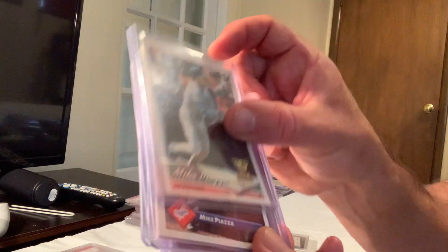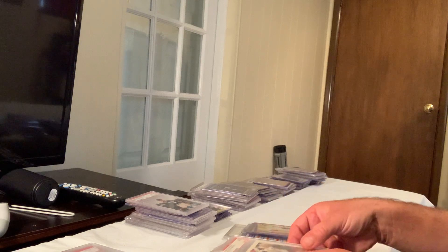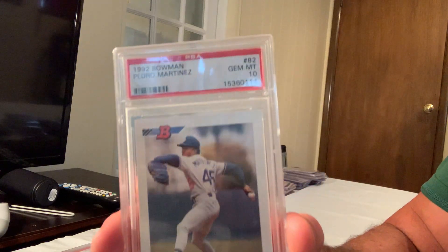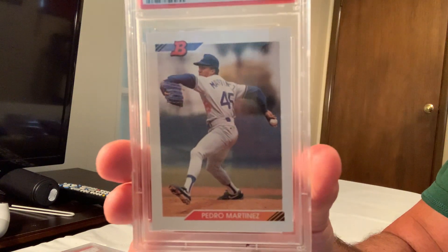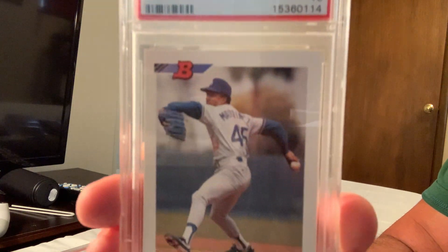Next is the 1992 Bowman Pedro Martinez, card number 82, in Gem Mint 10, which sold for $670 on eBay.